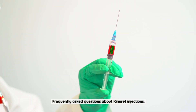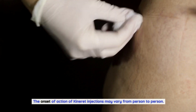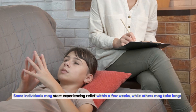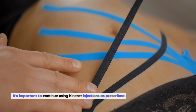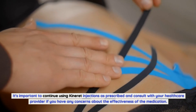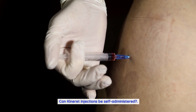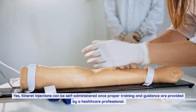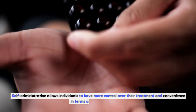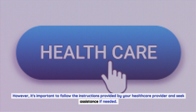Frequently asked questions about Kineret injections. How long does it take for Kineret injections to work? The onset of action may vary from person to person. Some individuals may start experiencing relief within a few weeks, while others may take longer to notice improvements. Can Kineret injections be self-administered? Yes, Kineret injections can be self-administered once proper training and guidance are provided by a healthcare professional. Self-administration allows individuals more control over their treatment in terms of timing and location, though it's important to follow the instructions provided and seek assistance if needed.